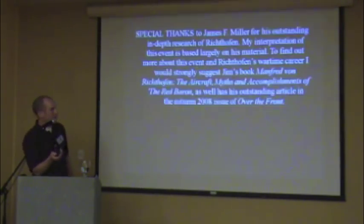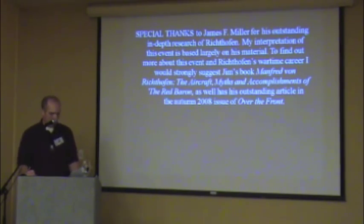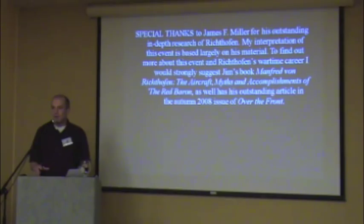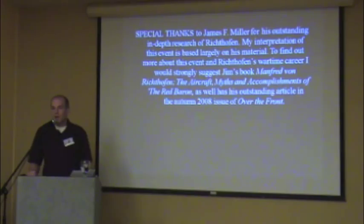Before I go any further, I want to give special thanks to our friend James Miller for his outstanding in-depth research on this subject. My interpretation of this event is based largely on his research. If you want to find out more, I'd highly recommend Jim's book Manfred von Richthofen: The Aircraft, Myths and Accomplishments of the Red Baron, or the outstanding article he did for the Autumn 2008 issue of Over the Front.